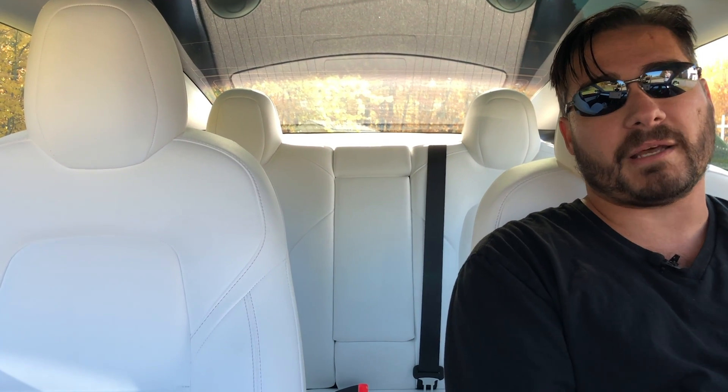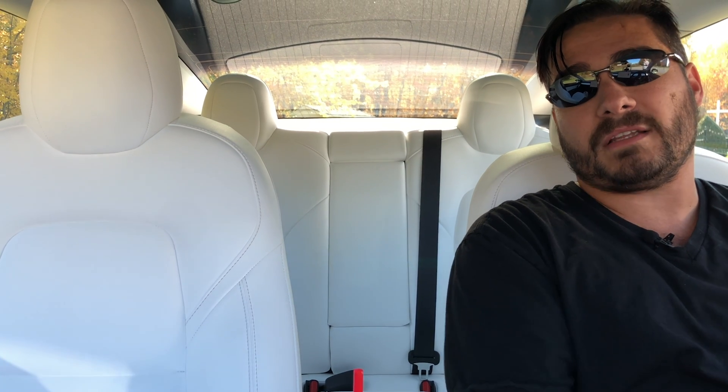Welcome to another episode of Tesla Canadian Dad. Today we're going to talk about what this car really has to offer — what you need to know about this car, including what happens if you actually run out of power.